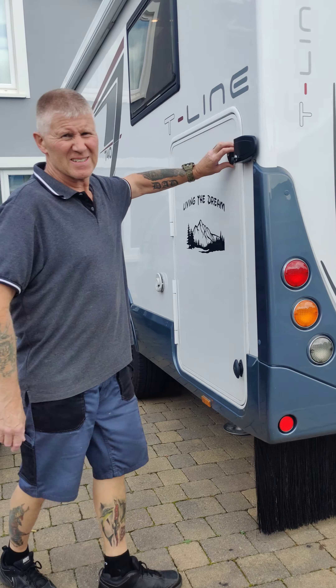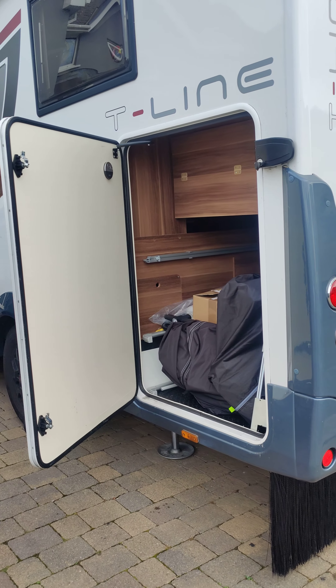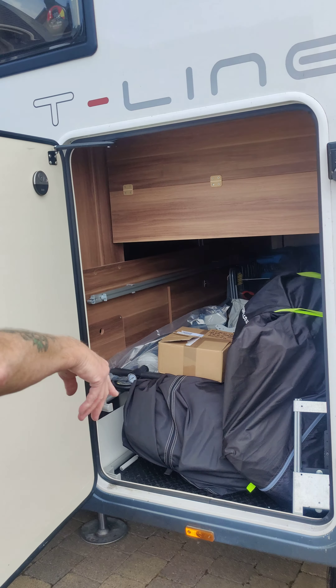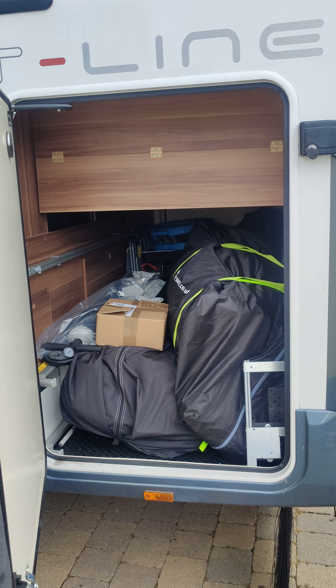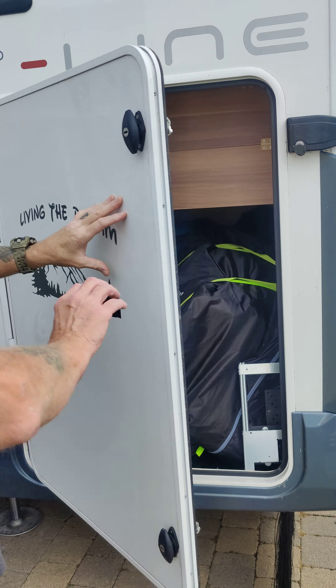If we go over to the motorhome, I'll show you a few features of it and inside. This is the garage at the back. The bed winds up and you'll be able to get a scooter in there if you wanted to. There's the two rail awnings that come with the prize.